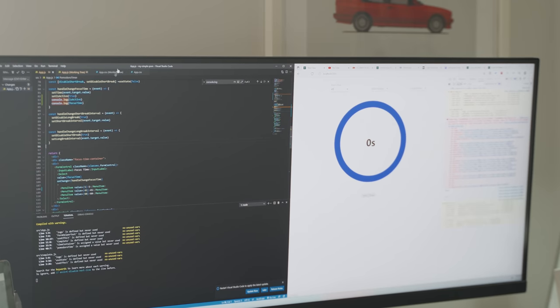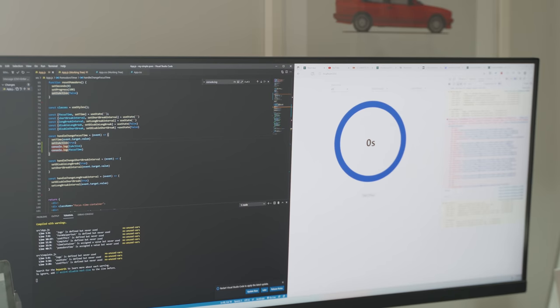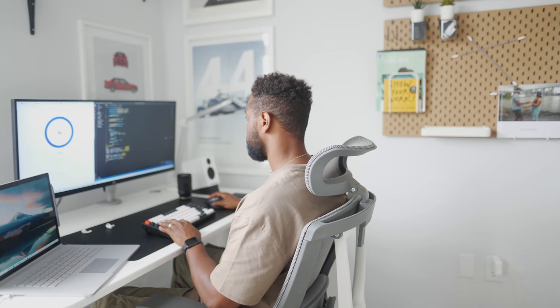I also notice I have a state variable that decides if the Pomodoro timer is active or not — it's currently set to false. I'll need to add logic to set active to true once our focus timer is not zero. Now that I have the data from the dropdown connected to the start Pomodoro timer method, I need to make some changes.